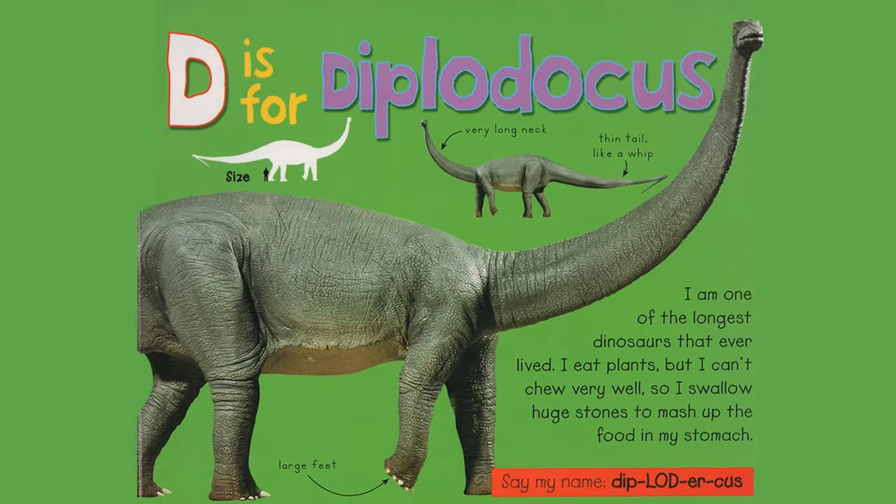D is for Diplodocus. I am one of the largest dinosaurs that ever lived. I eat plants, but I can't chew very well, so I swallow huge stones to mash up the food in my stomach. Very long neck. Thin tail like a whip. Large feet. Say my name, Diplodocus.